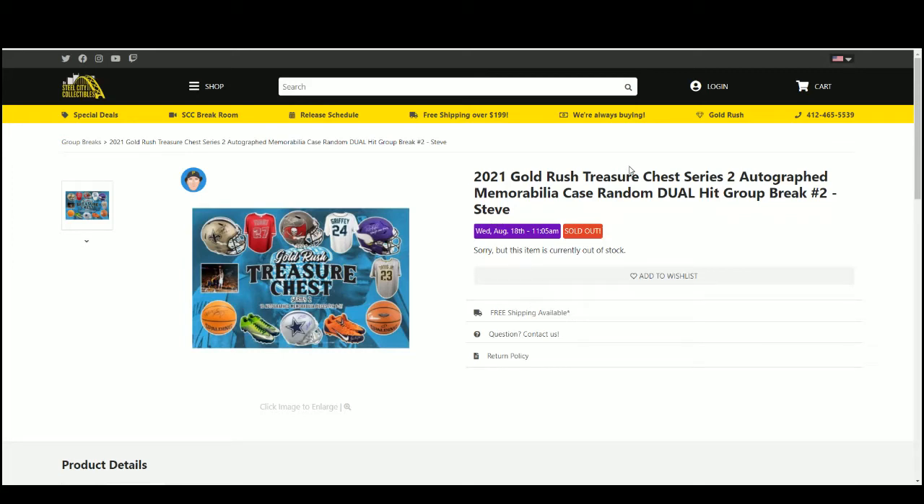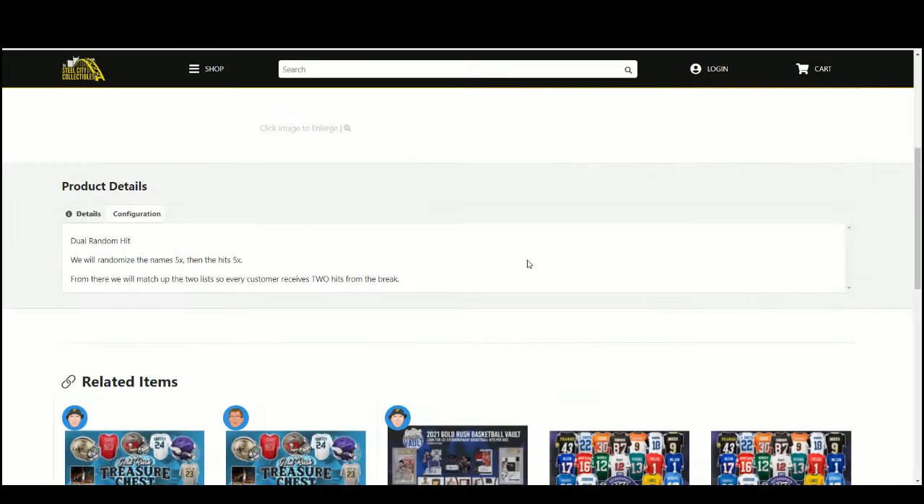Alright guys, our first break — 2021 Gold Rush Treasure Chest Series 2 Autograph Memorabilia Case. It's a random dual hit group break, number 2. We can go over the rules of this one here.